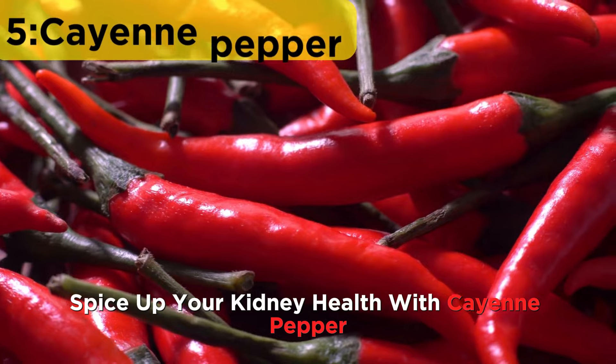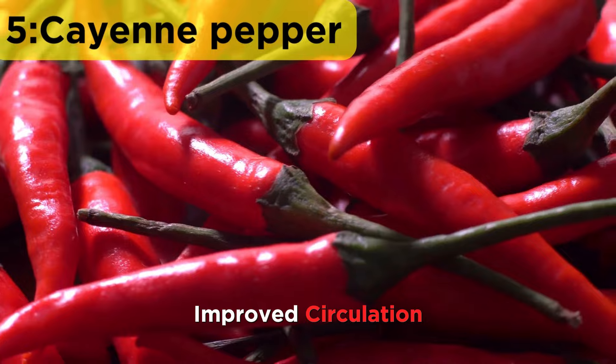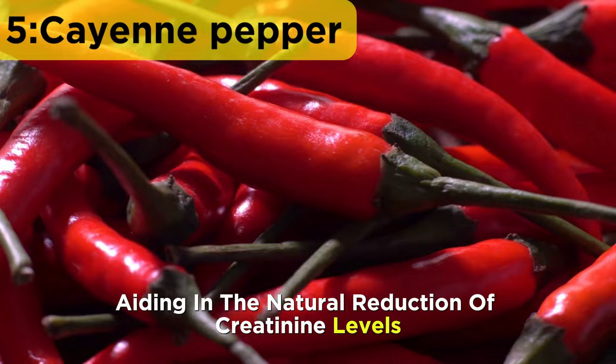Spice up your kidney health with cayenne pepper. Packed with capsaicin, this fiery spice is known to enhance blood circulation. Improved circulation can positively impact kidney function, aiding in the natural reduction of creatinine levels.